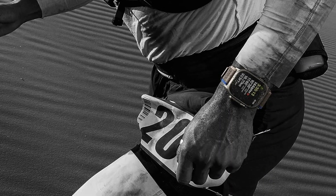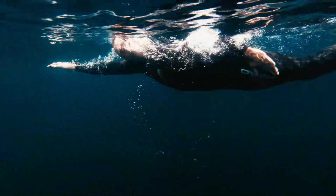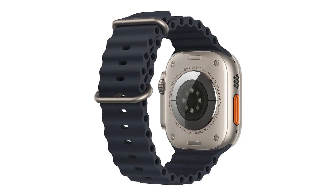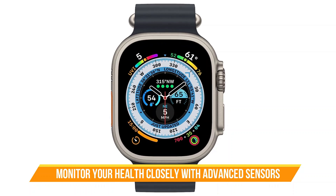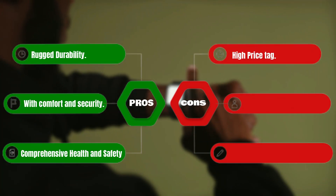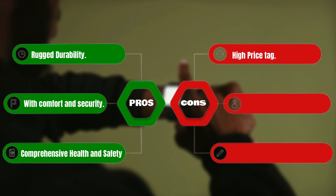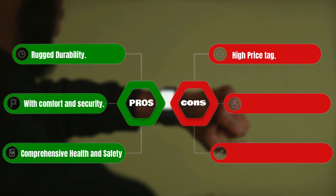From the Trail Loop band for runners, the Alpine Loop band for hikers, to the Ocean Band for divers, Apple's got your back. The Apple Watch Ultra isn't just a pretty face — it's equipped with advanced sensors to monitor your health closely. Pros: rugged durability with comfort and security, and comprehensive health and safety features. The watch features advanced health monitoring, crash detection, and an SOS button.